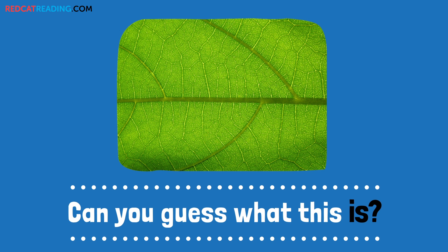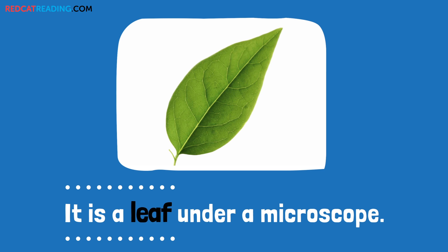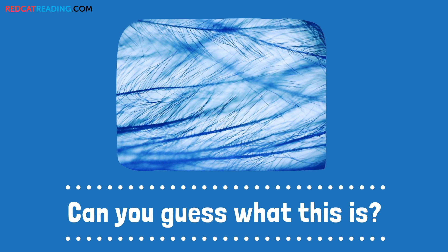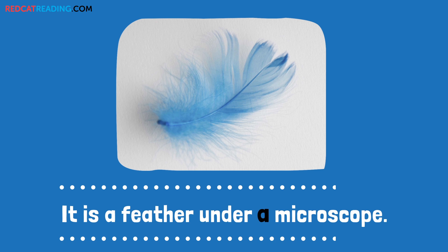Can you guess what this is? It is a leaf under a microscope. Can you guess what this is? It is a feather under a microscope.